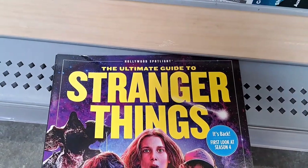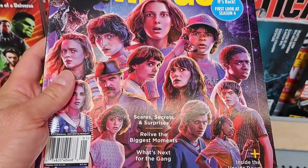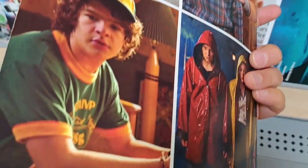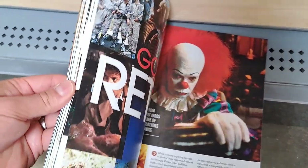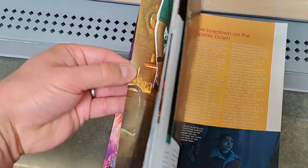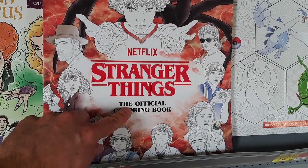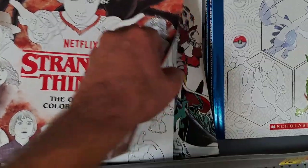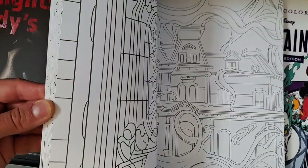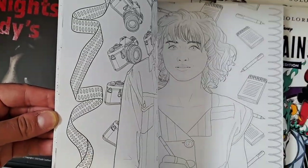Got Hollywood Spotlights — the ultimate guide to Stranger Things, first look at Season 4. It's kind of an older magazine but it's got a lot of cool stuff from the whole series. Pretty cool magazine. Got the Stranger Things official coloring book here — pretty cool, all the designs in it, and you can color these pretty detailed with all these lines.